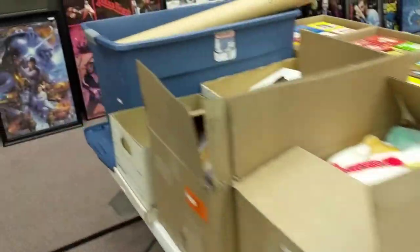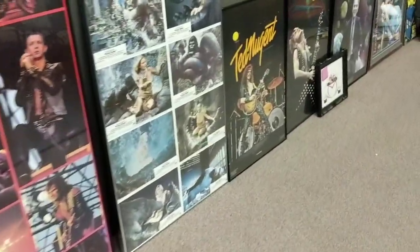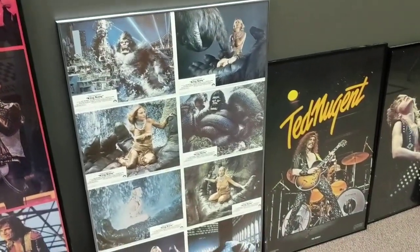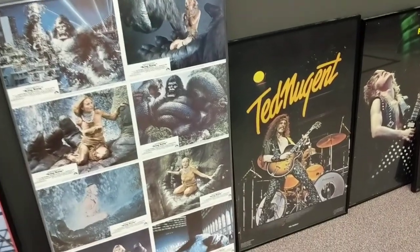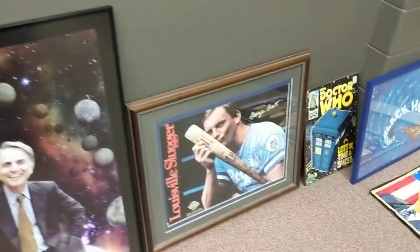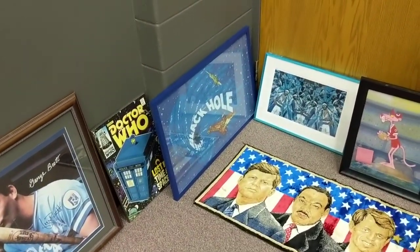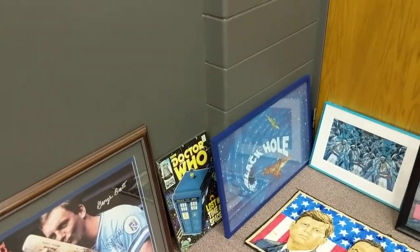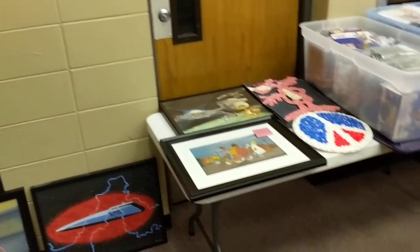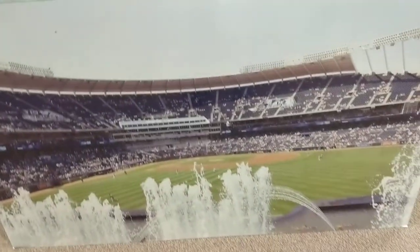We have a few more posters — all these are in the catalog still, I think starting with the King Kong one. The rest of these are not in the catalog. A couple of cells, there's another signed George Brett, that's a neat Doctor Who there. That black hole is I think a pillow sham. And a couple more cells — Fat Albert. And there's that Kauffman Stadium.